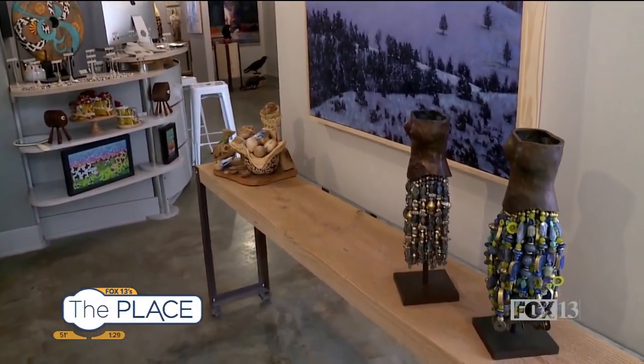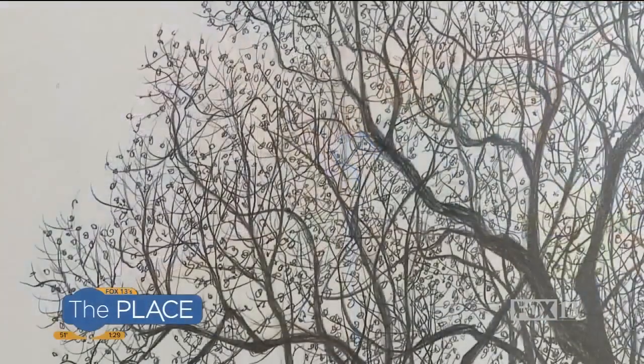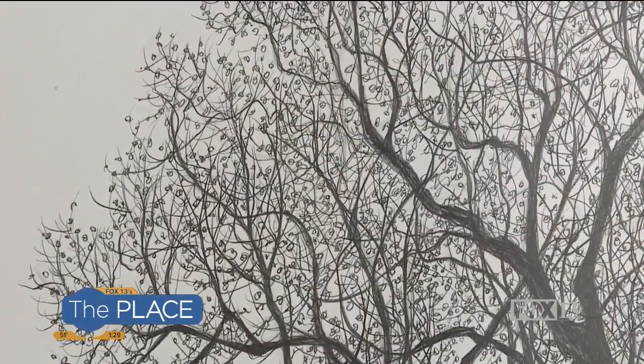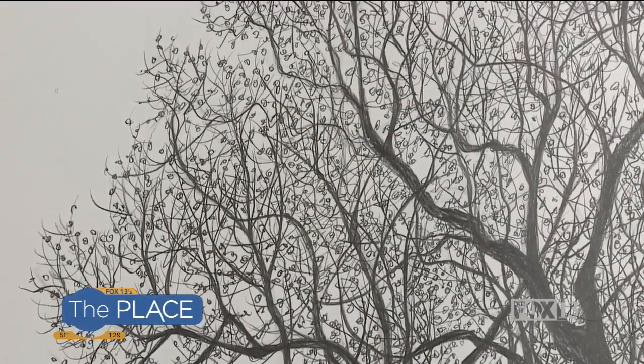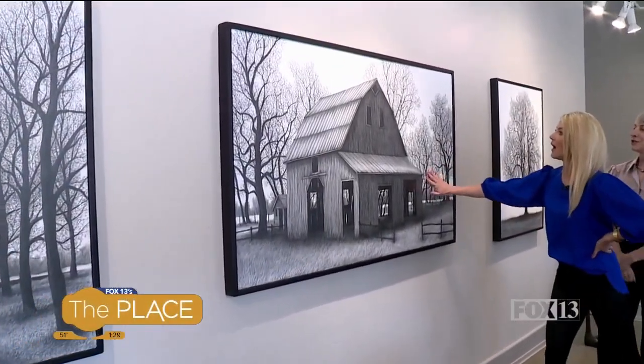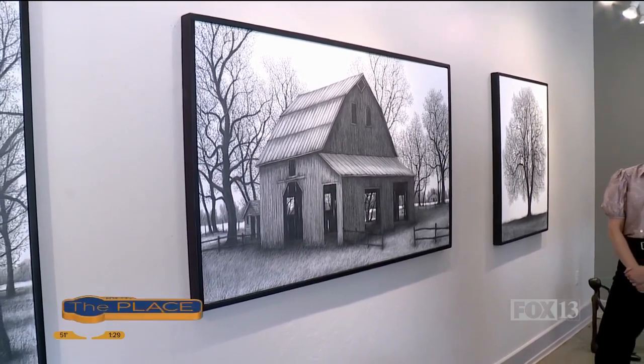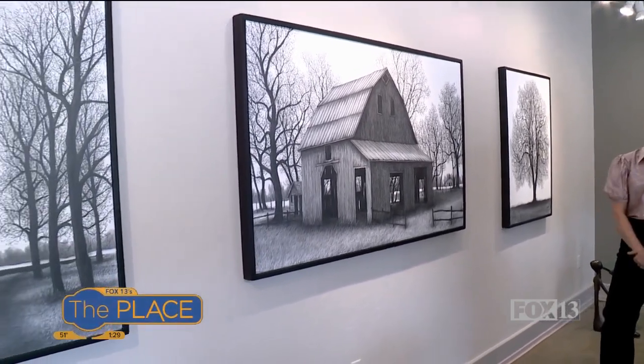These right here are pencil drawings. This is Christopher Brown. He is up in Idaho. All pencil graphite on poplar, so they're on board. He's got them coated so they don't smear — you know what a dirty medium graphite is — coated so they can even be wiped down. They're really fantastic. The black and white just pops.